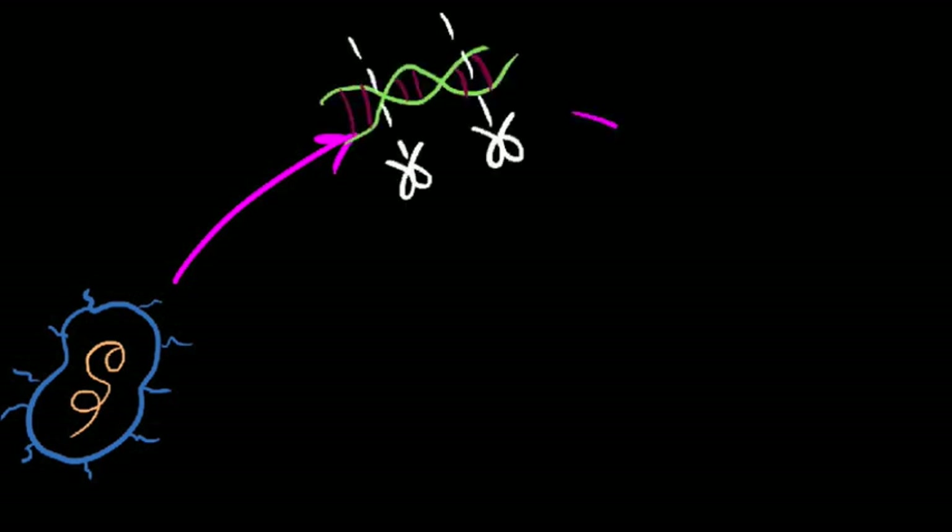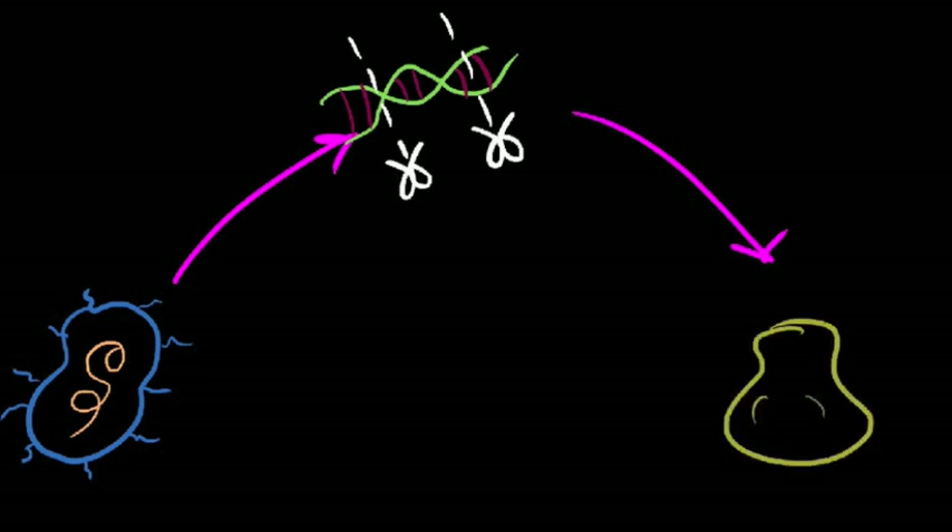Synthetic biologists use the tools of molecular geneticists, which we'll go into later, but instead of modifying the genes in an organism to discover how they work, we remove, repackage and reorder genes to be inserted into a bacteria, allowing us to create and modify functions within the organism.